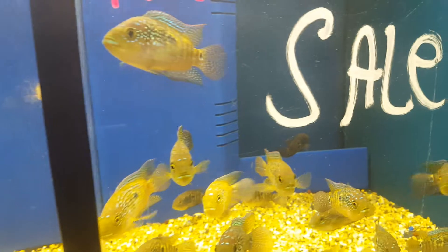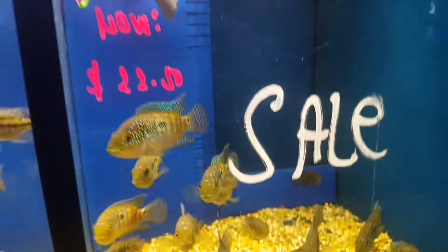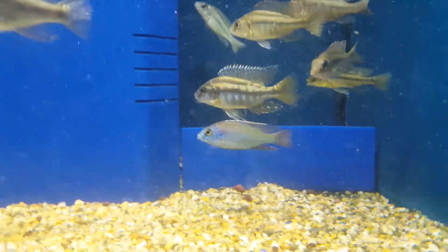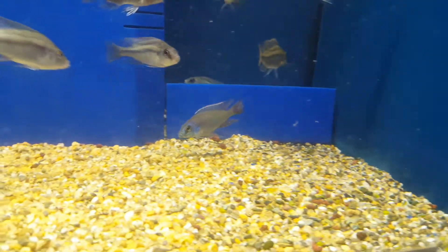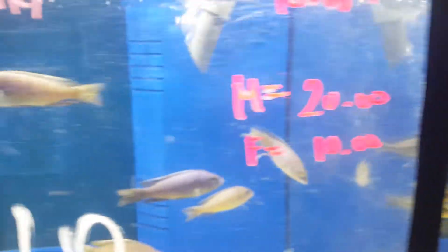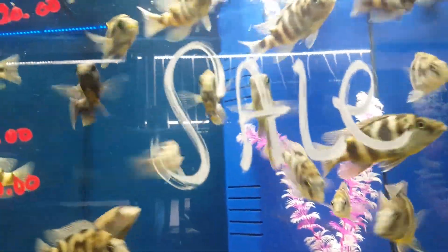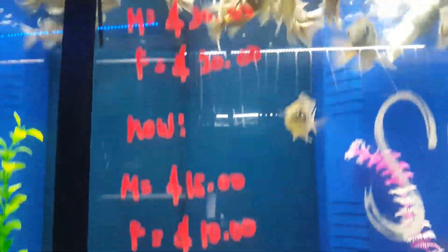Over here is Jack Dempsey, electric Jack Dempsey — also on sale. Over here is still a Protomelas red side — very nice color, also $15 male, $10 female, used to be $30. Over here is Cynotilapia priory. Over here is Placidochromis milomo — same thing, was $30, now $15.